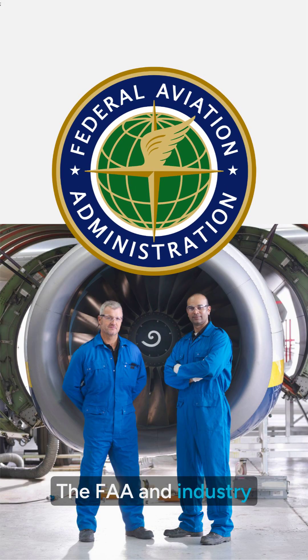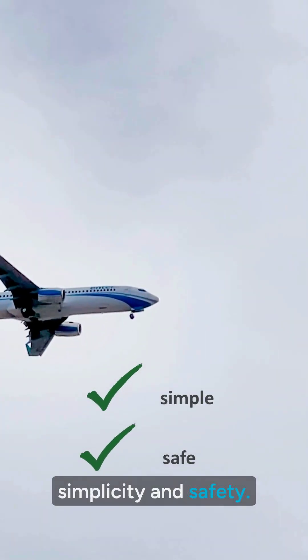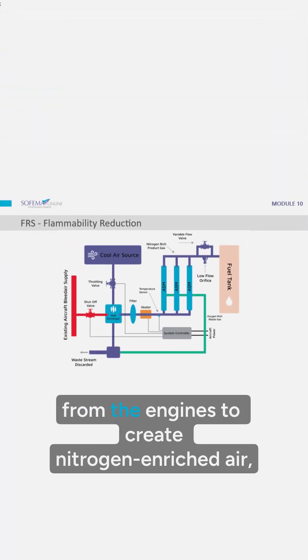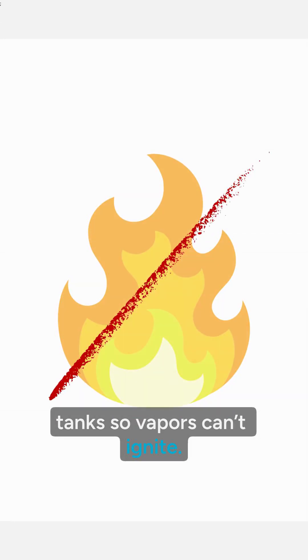The FAA and industry engineers developed a solution: an onboard inerting system — a breakthrough in simplicity and safety. Instead of adding heavy, complex equipment, the system uses bleed air from the engines to create nitrogen-enriched air, replacing oxygen inside the tanks so vapors can't ignite.